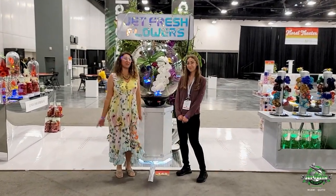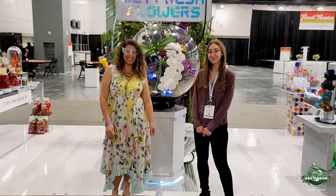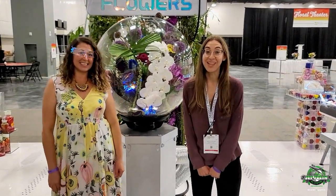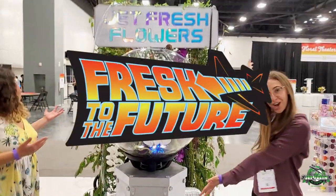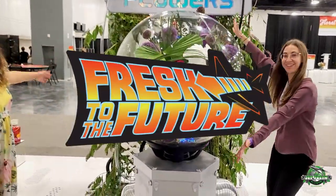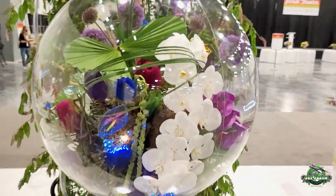Welcome to Jet Fresh Flowers, your Miami branch office. Live at IFE in Miami. Welcome to the future! Jet Fresh Flowers has gone to the future.